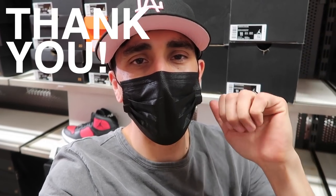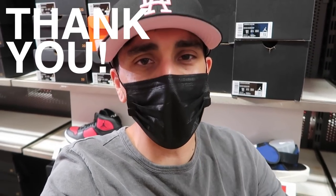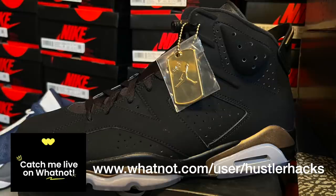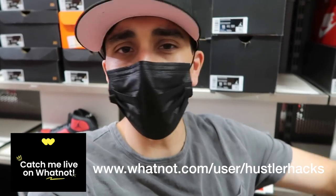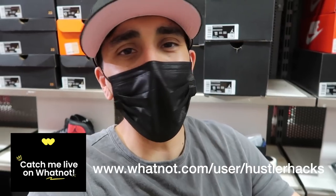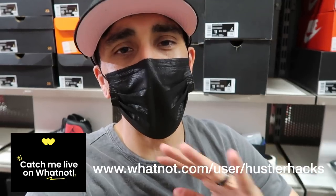Before we get to the bin, just want to say thank you to everybody supporting me on Whatnot — doing dollar auctions on retros, random Jordan tees and hoodies. Got an NFL Draft one coming up with gear for all teams and a dollar auction on that. Thank you everybody that's been following, supporting, bidding, and buying. I try to get a little handwritten note in there — I appreciate it.